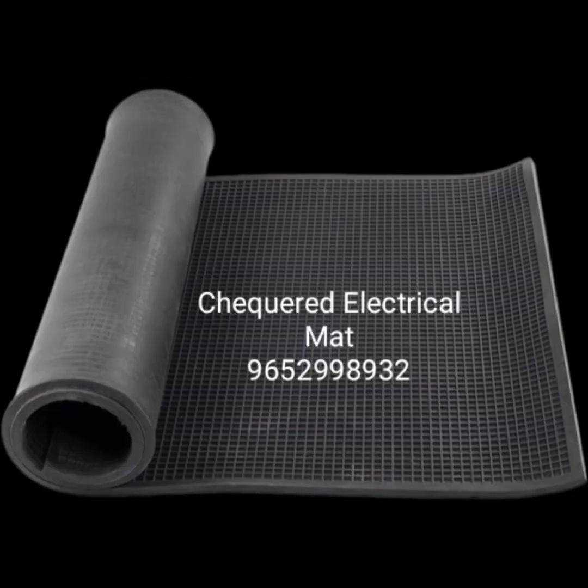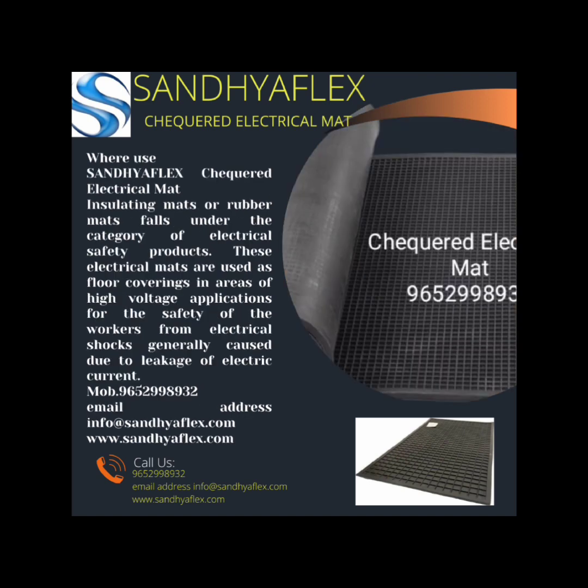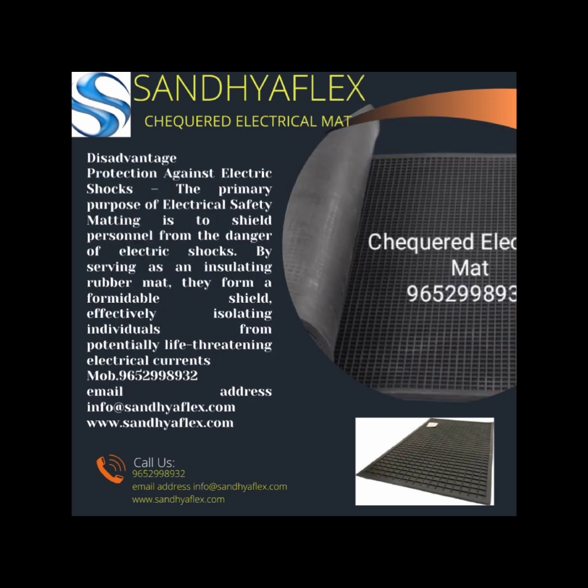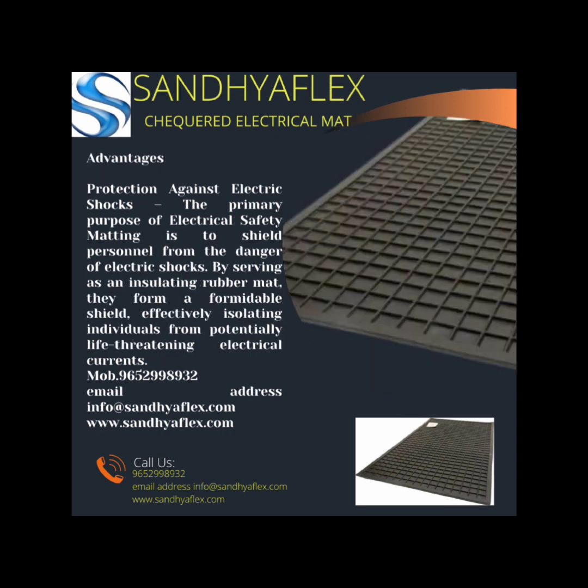Ninth, easy installation. Tenth, compliance with standards. Eleventh, reduced maintenance cost. Twelfth, enhanced traction.